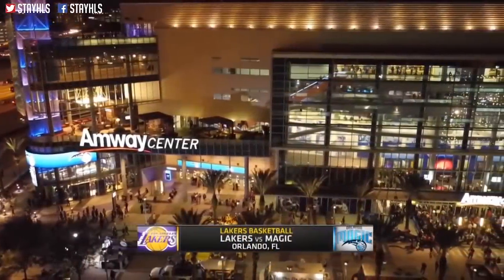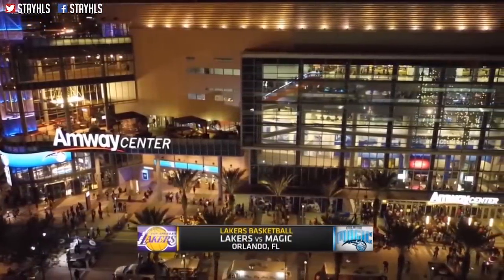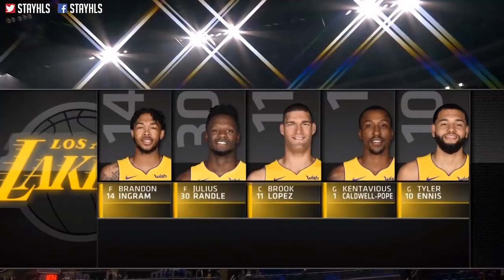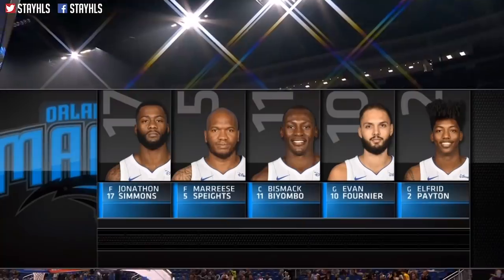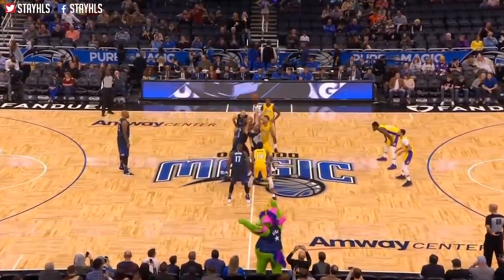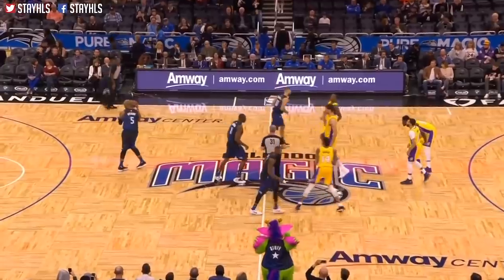Basketball, let's get it going from Amway Center in Orlando, Florida. The 14 and 35 Magic learning lineups, Lakers with the 19 and 30. In a moment, take a look — when you can get up and down the floor and the way the game is played today.